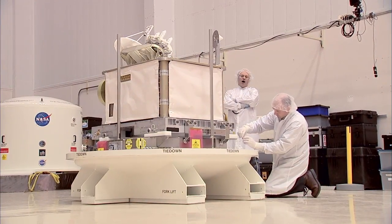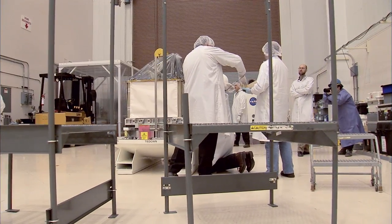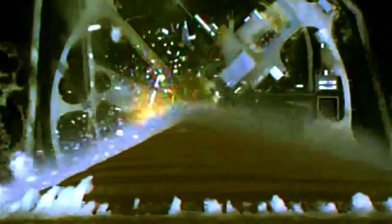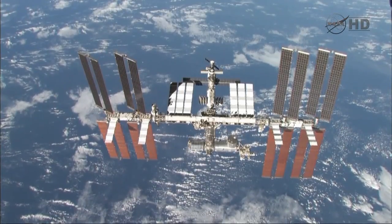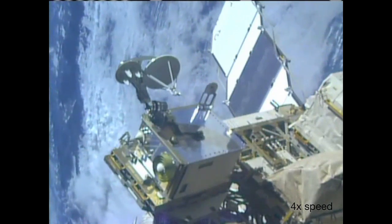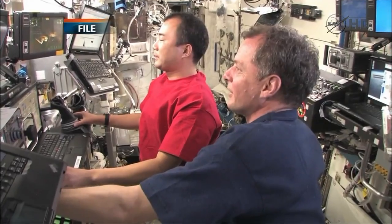This SDR was integrated into the Space Communications and Navigation, or SCAN, testbed by a team at the NASA Glenn Research Center in Cleveland, Ohio. The SCAN testbed was launched to the International Space Station in July 2012. It operates from the exterior truss of the International Space Station and is the key to operating an experiments program that expands in-space communications, navigation, and networking capabilities.